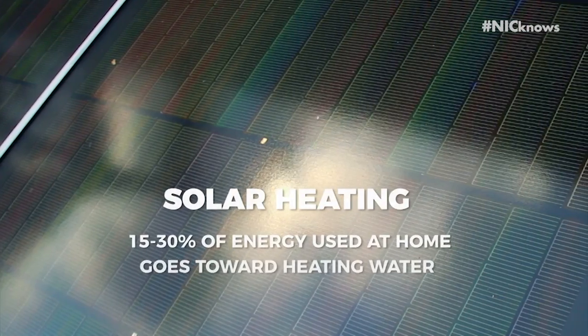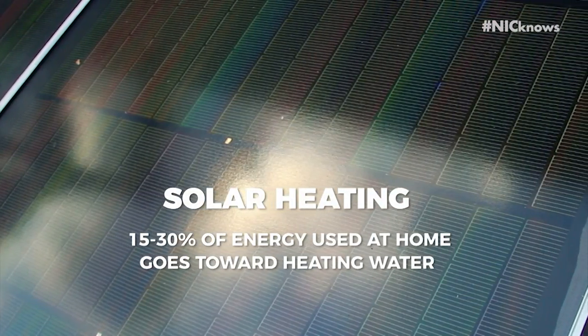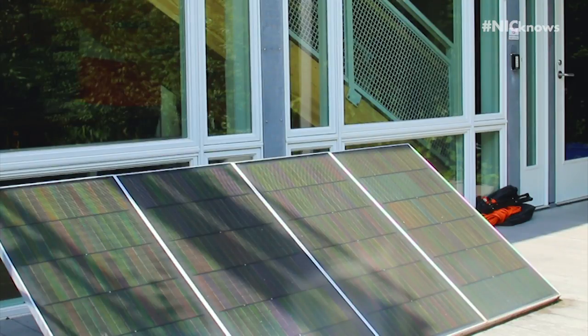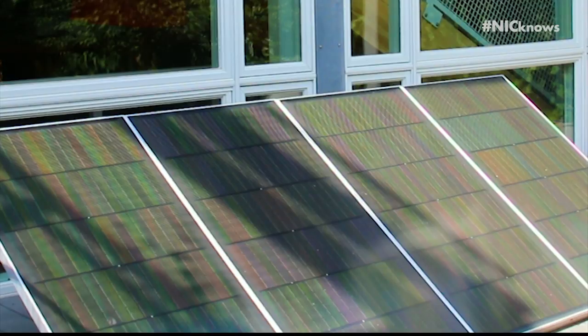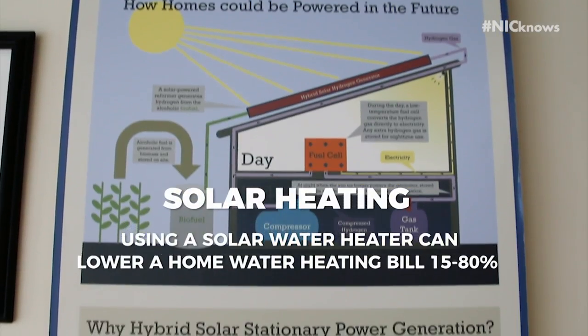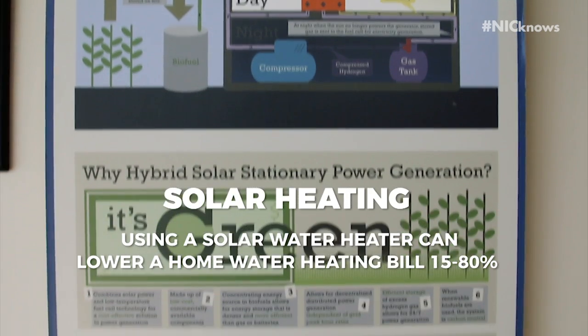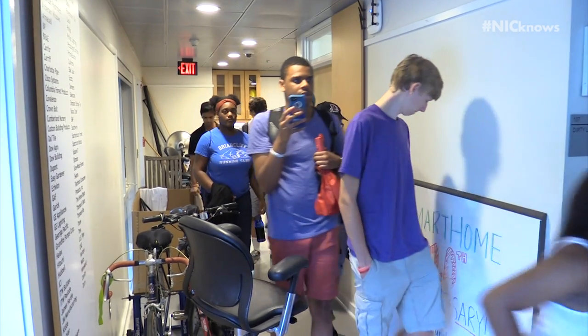And number four: solar heating. About 15 to 30% of energy at home usually goes to heating water for taking showers, washing dishes, or cleaning laundry. Using a solar water heater instead of electricity can lower a home water heating bill from 50 to 80%.